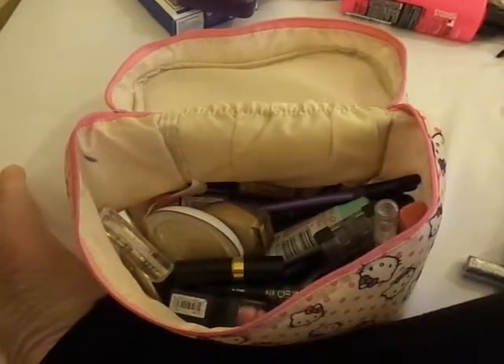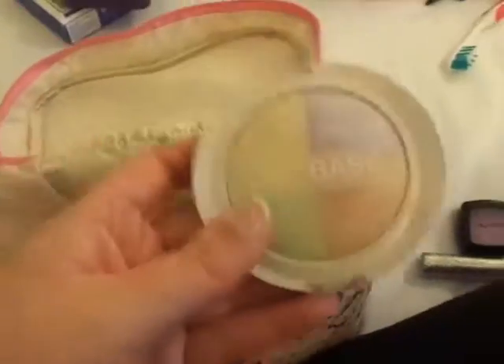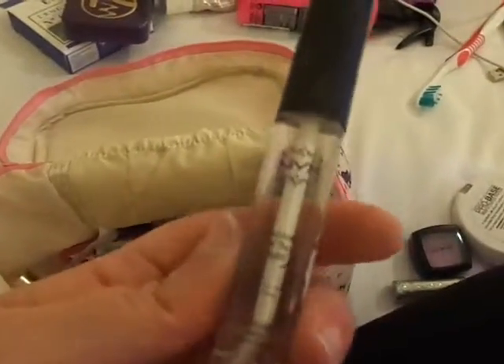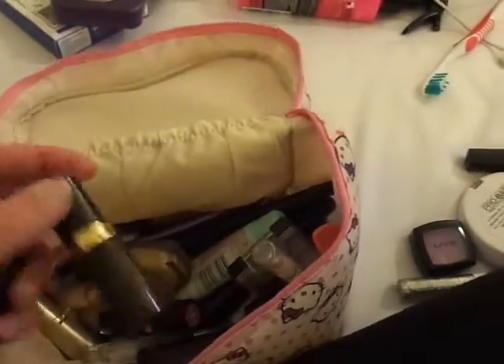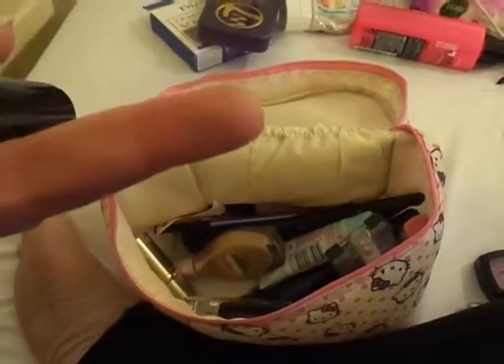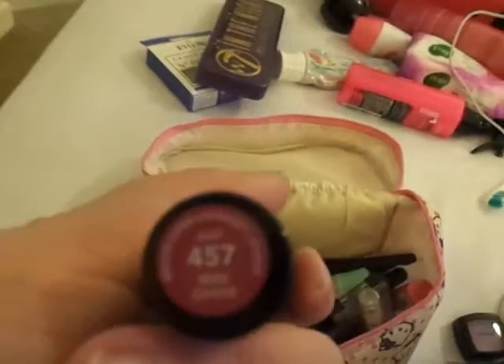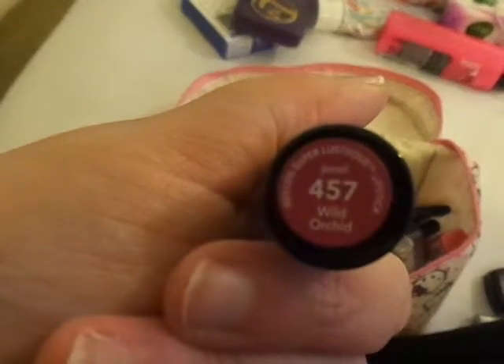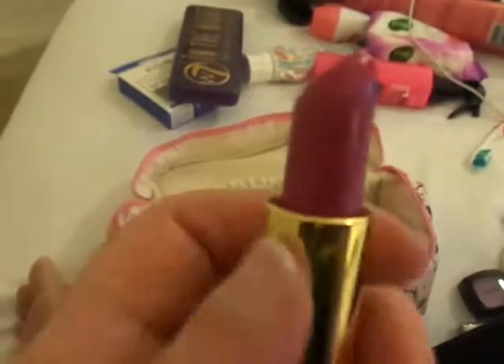I've got Mega Shine, my NYX Lip Gloss in Gold Pink, my MUA Pro Base Primer, Prime and Conceal Powder, and a Clear NYX Lip Gloss. I'm just randomly pulling stuff out here! I've got my Shell NYX Lipstick, and these I actually got yesterday — the new Revlon Super Lustrous Lipsticks. This one is in Wild Orchid and it's a Pearl — really pretty.